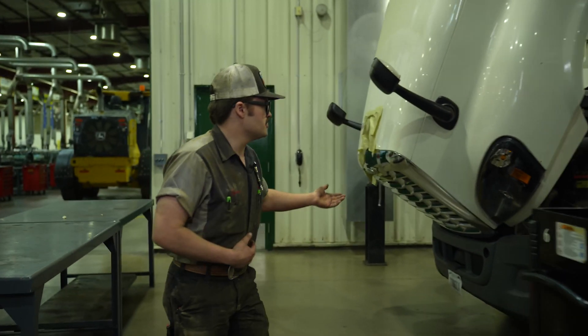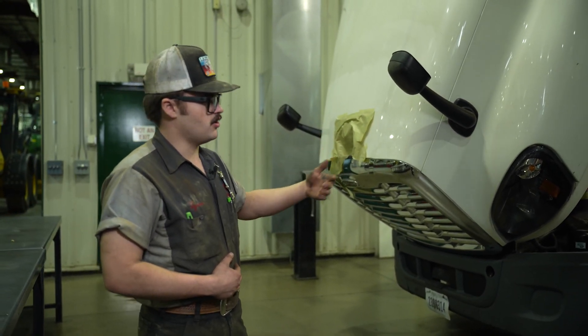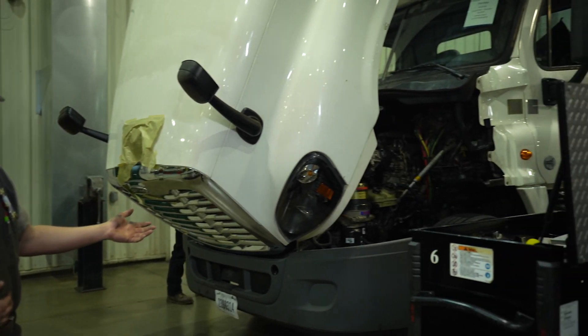Over here on this white Freightliner, we did brakes, wheel seals, all the wheel ends, and it is being picked up on Wednesday.